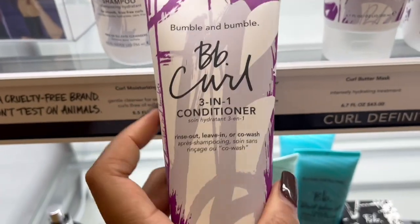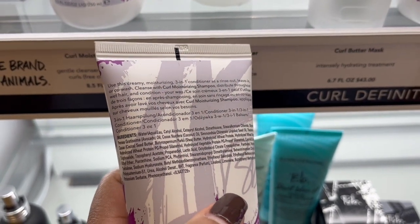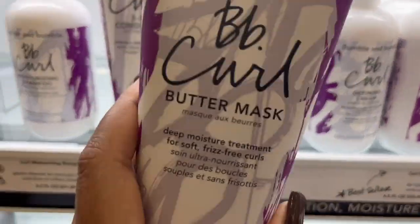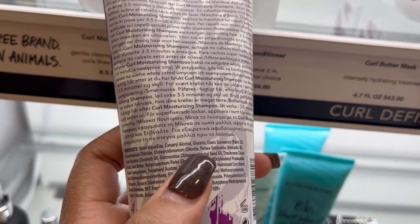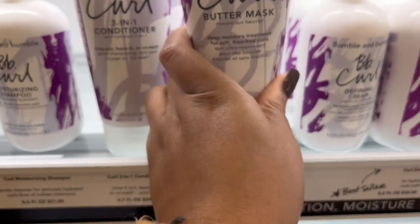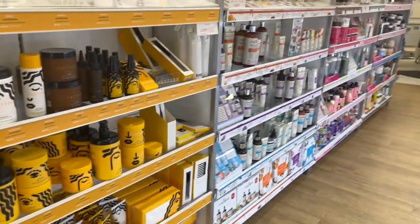This next line is called Bumble and Bumble — they make a lot of good products for curly hair. I've never used them before but they just came out with this new curl definition line and I've heard really good things about this butter mask and the entire collection. You have to be careful though — if you don't like silicones, this entire line does include silicones. But if you're not too concerned about that, I've heard really good things about this line.